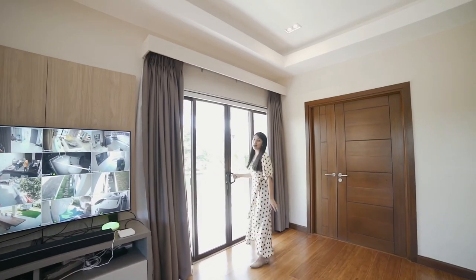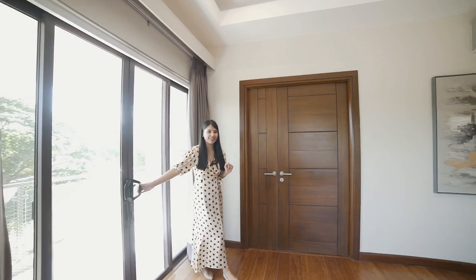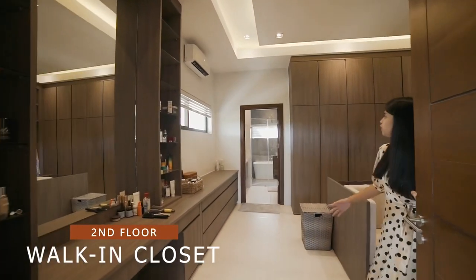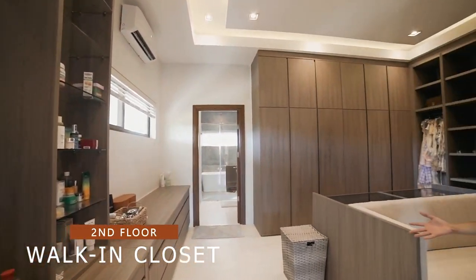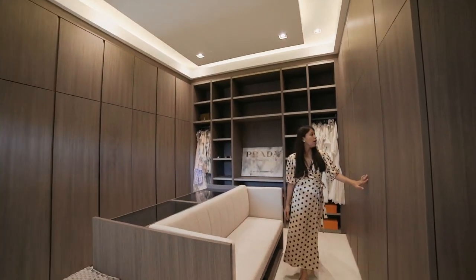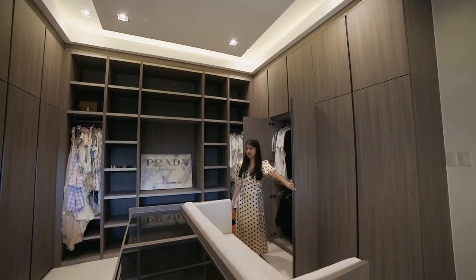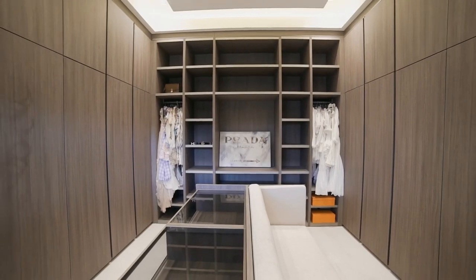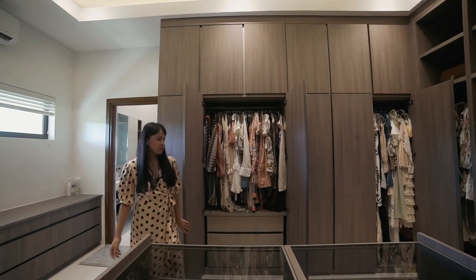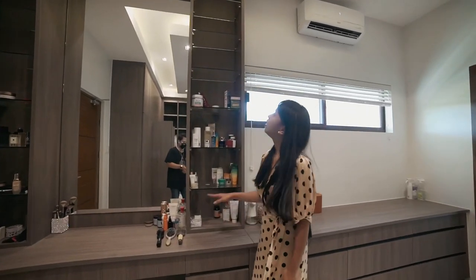This door leads to the balcony and roof deck, but first let's check the walk-in closet. It's very beautiful — very spacious with lots of storage where you can keep your clothes and belongings. There's also a vanity mirror with additional storage.